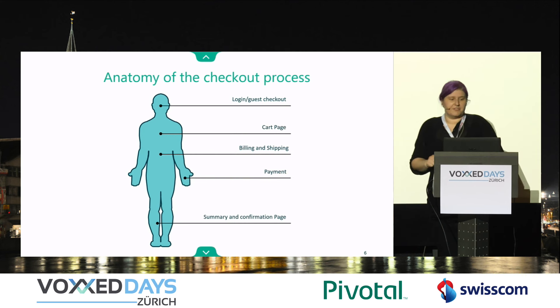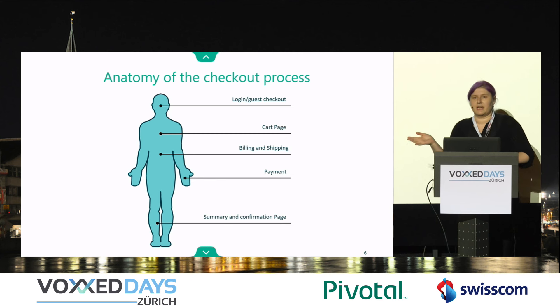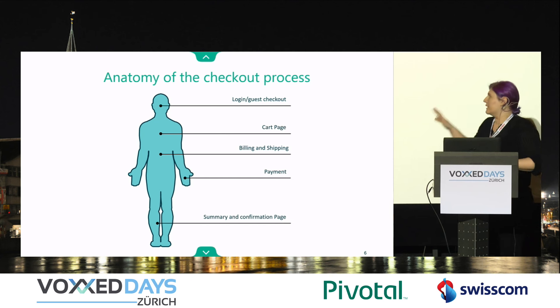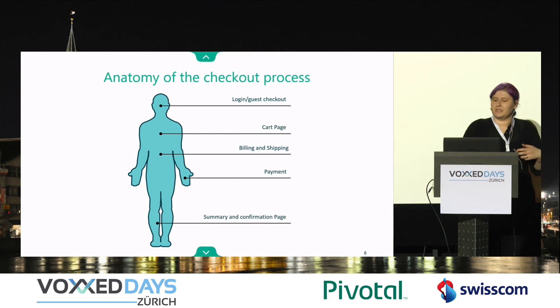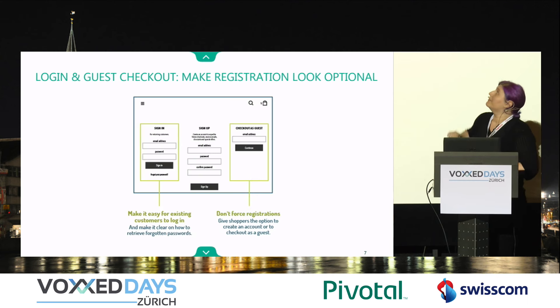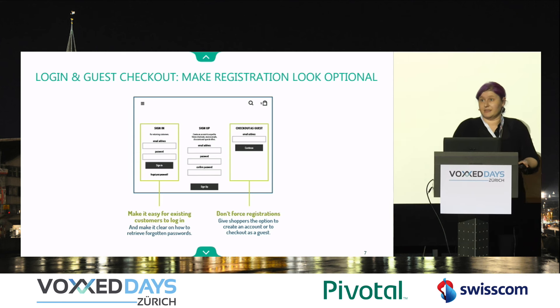Quickly, the anatomy of a checkout process is: the login or guest checkout, the cart page, billing and shipping page, the payment page, and the summary and confirmation page with the email that goes with it. Since we don't have much time, I'm skipping over some parts. Keep in mind: make registration always look optional. Make it easy to sign up, yes, but don't force it.